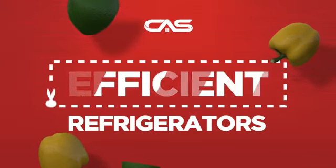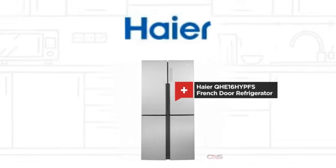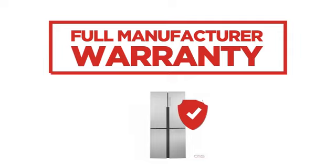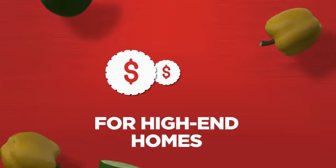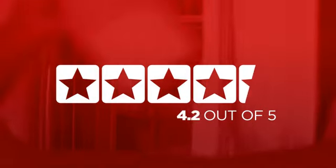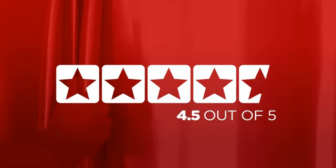Need an efficient refrigerator? Try this French door model from Haier. Backed with a full manufacturer warranty, it makes a great refrigerator for high-end homes. In fact, it is the choice of many customers with a 4.5 star rating.